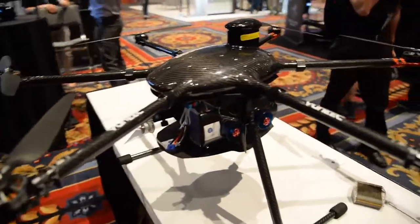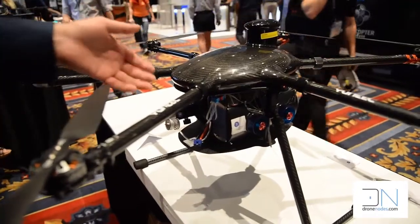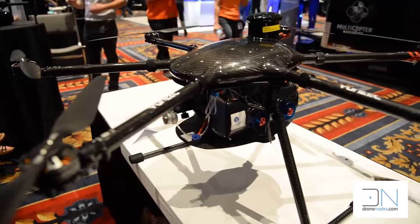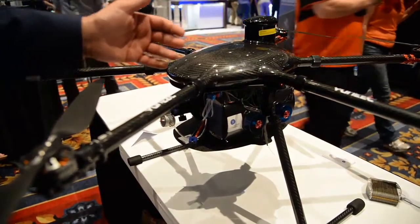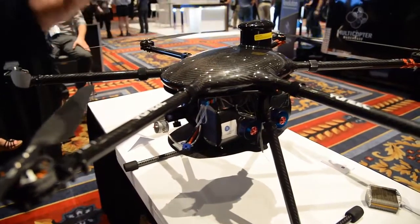Explain to me here your fuel cell technology you guys have here. So we have a hydrogen fuel cell that we've retrofitted onto this drone. We've removed all the battery technology. A hydrogen fuel cell works in that if you provide hydrogen to the fuel cell with oxygen from the air, it will create electricity.